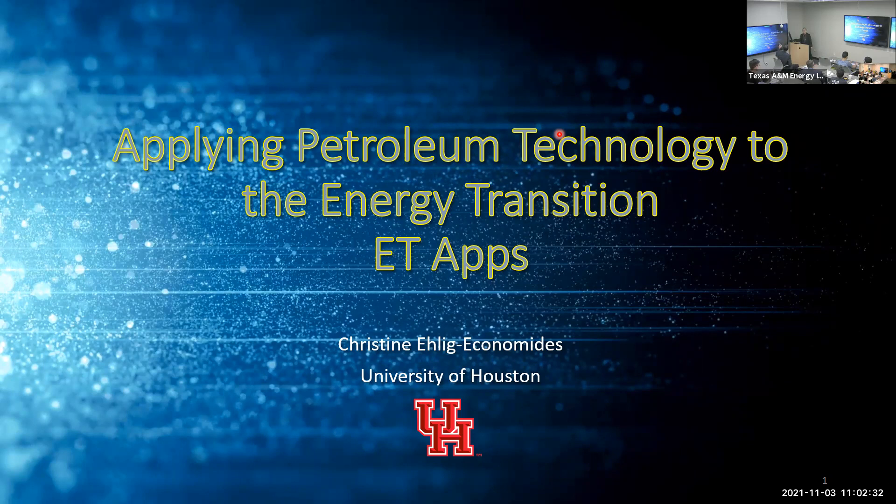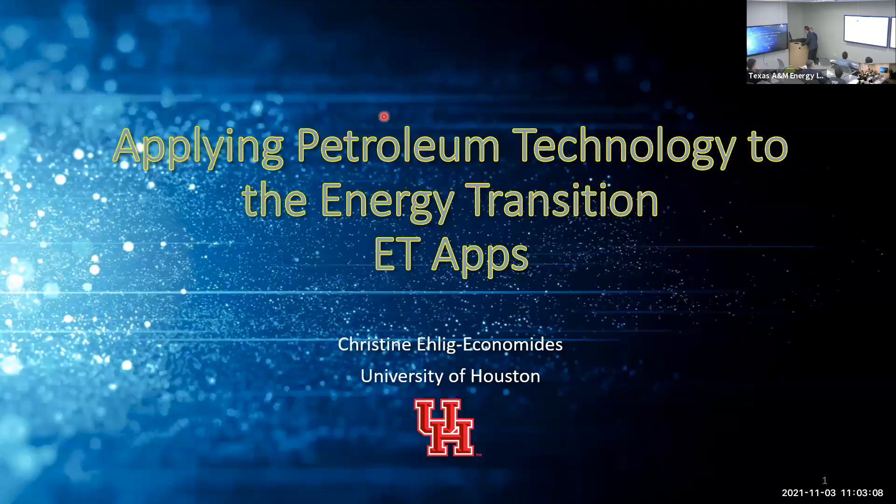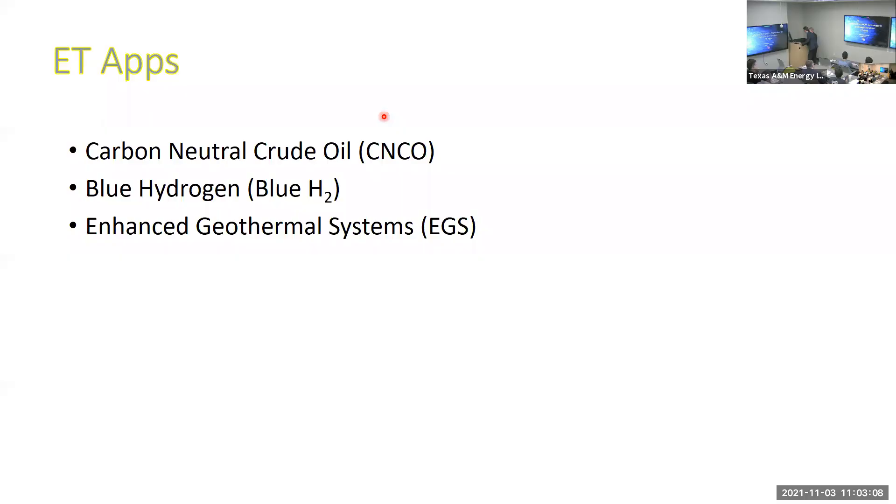I nickname this my ET Apps — energy transition apps — and I think the future of the petroleum engineering discipline relies on this energy transition. We need to see the industry show more leadership in my view. I want to talk about three ET apps: the first one is carbon neutral crude oil, the second is blue hydrogen, and the last is an enhanced geothermal system concept that uses petroleum engineering skills.